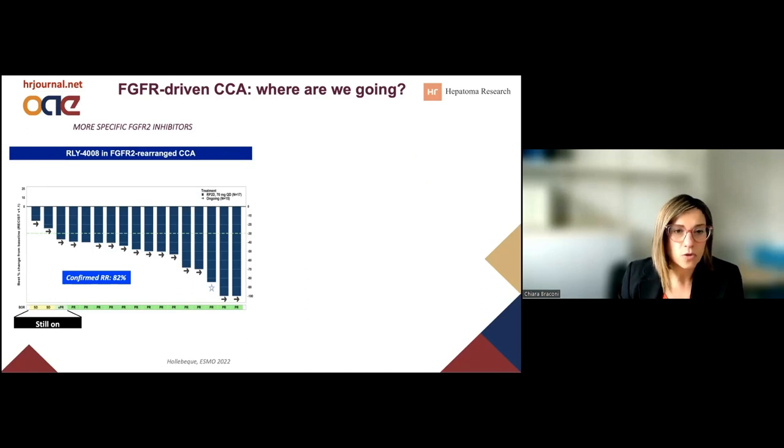The scientific community is trying to develop inhibitors that are more specific. We heard about data at ESMO 2022, where the increased specificity of RELAY-1408 towards the FGFR2 receptor seems to be quite successful, increasing the response rate from around 40% to 82%. This really gives us confidence that this disease is driven by FGFR2 fusions, and if we are able to target it effectively, we can get a good control of the disease. Data on overall survival are still awaited.